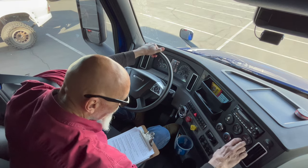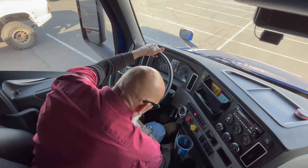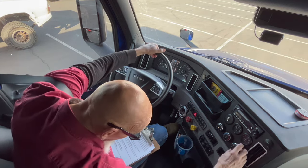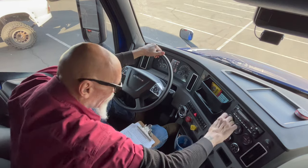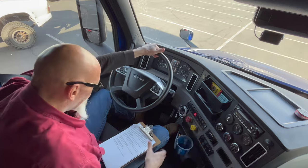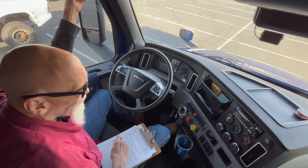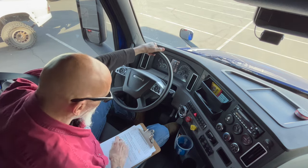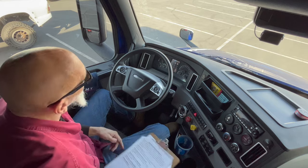My heater and my defroster are working properly. My horns — my electric city horn is working, and my highway air horn is working properly. So now that's going to take care of the in-cab portion.